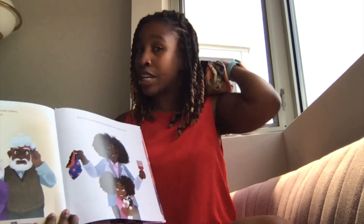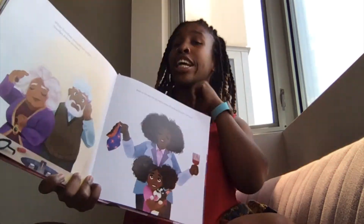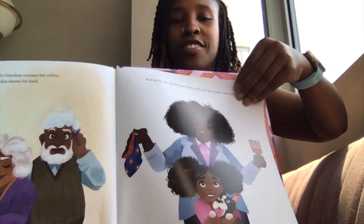Oh, let me take my bonnet off too. Shake out my locks. Now we're all ready for a brand new day.